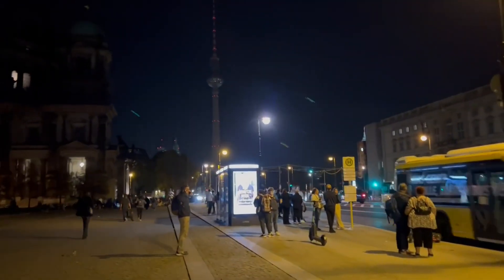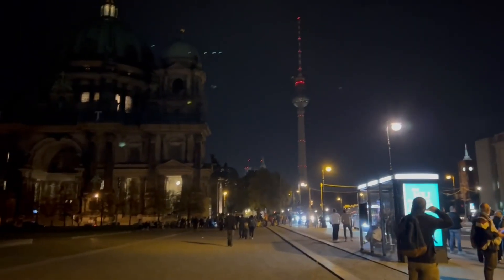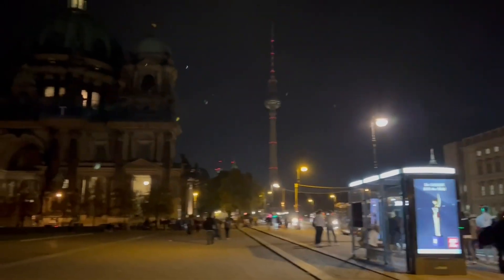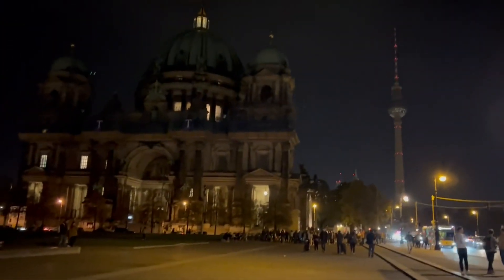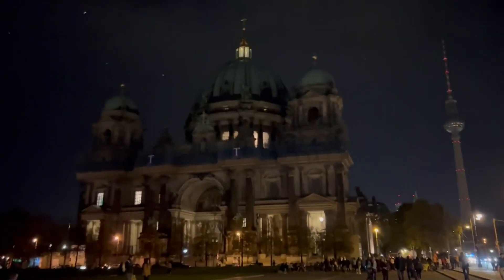Museum Island — this part of Berlin was a marshy area in the 1200s. Berlin was founded here. The name 'Berlin' is believed to come from a Slavic word for 'swamp,' so Berlin was built on a swamp.